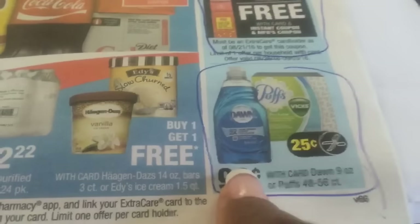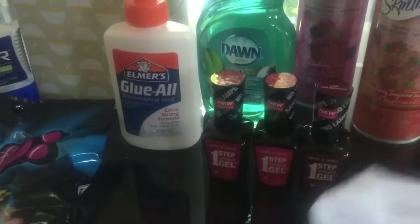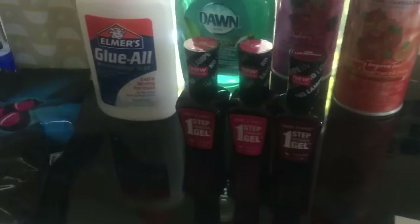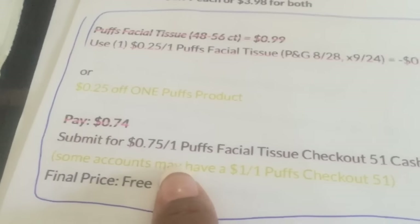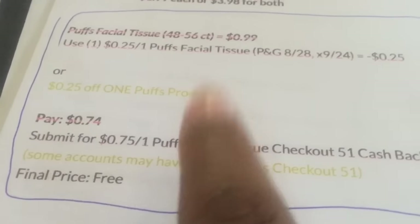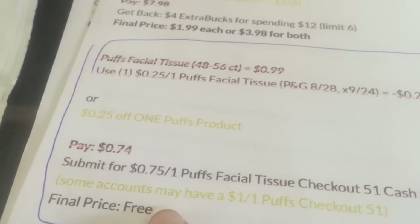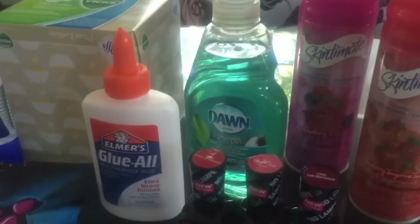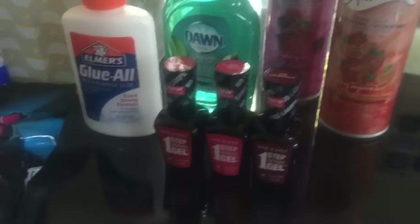The next things are the Puffs and the Dawn. The Puffs are 99 cents — you're going to use a 25 cent off coupon, which you can print or it came in today's P&G insert. If you have Checkout 51, they have a 75 cents off one, so it makes it completely free. That was a really good deal. And then the Dawn is just 99 cents — there was a 25 cent off coupon, so I paid 75 cents.